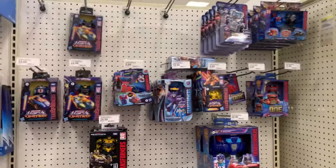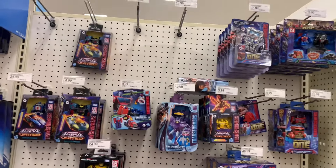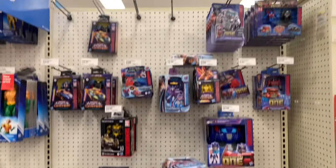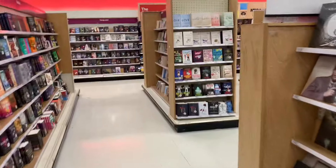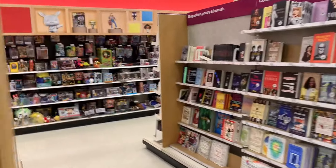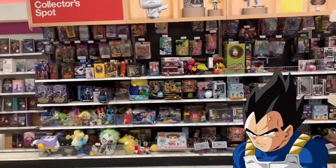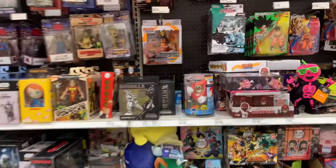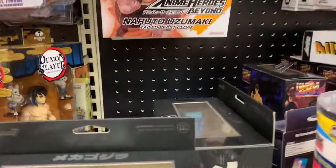The DC stuff is the same exact stuff that's been on the shelves. Coming down to the Transformers, same thing — all Transformers One stuff we've been seeing. Going to the collector section now, hopefully we got something new stocked over here. But it's been how long since I did a hunt and I don't see nothing new over here.